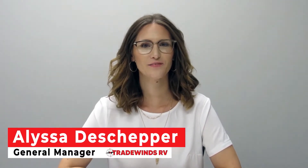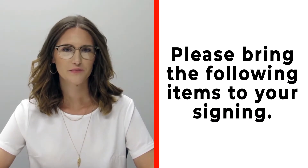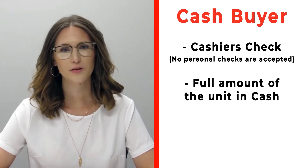Congratulations on your new RV! Before signing, please make sure you bring the following items. If you're a cash buyer, please bring a cashier's check — no personal checks at time of signing — or you may bring actual cash.